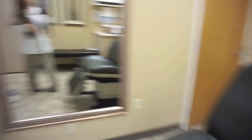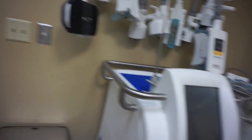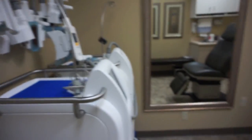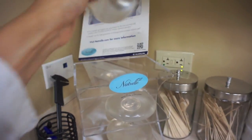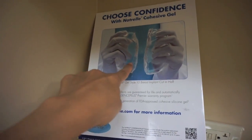This is one of the patient rooms. This is a CoolSculpting machine — what CoolSculpting does is basically kills your fat without surgery. These are silicone breast implants, and they don't leak out anymore.